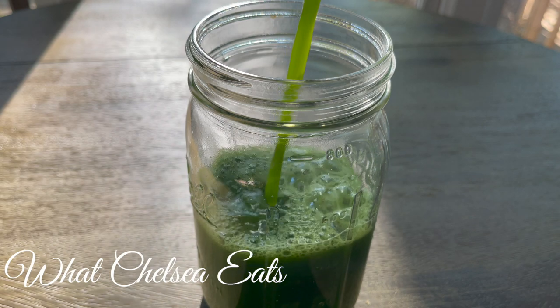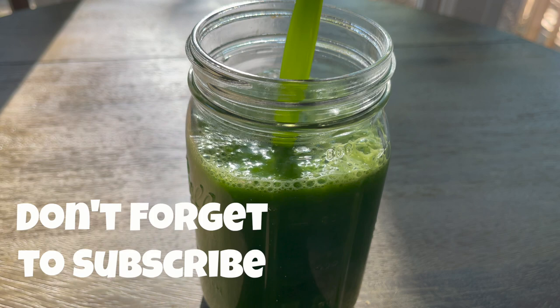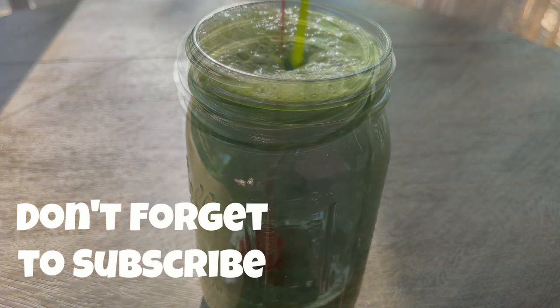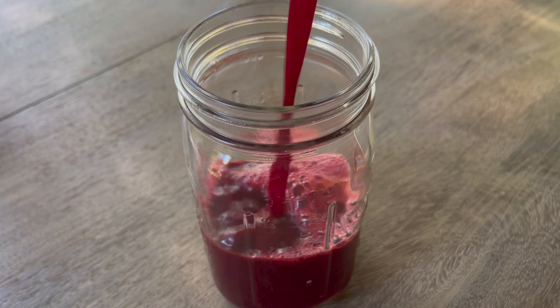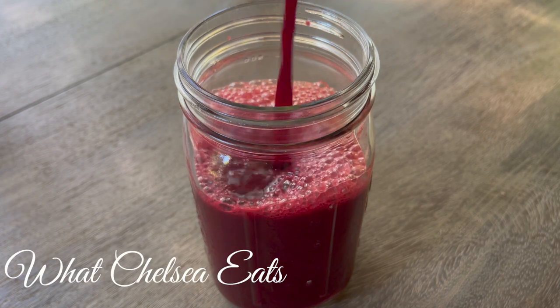These recipes are excellent for women who are healing from fibroids, PCOS, endometriosis, ovarian cysts, heavy menstrual cycles, infertility — the list goes on and on. So if you're looking for healing, juicing is an excellent way for you to take your healing up a notch.